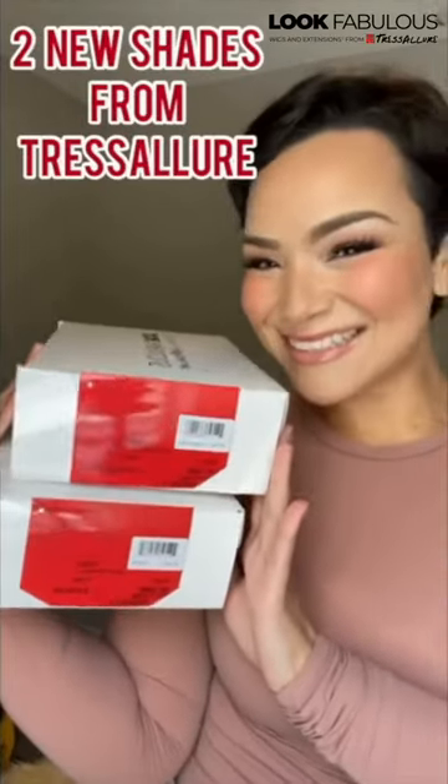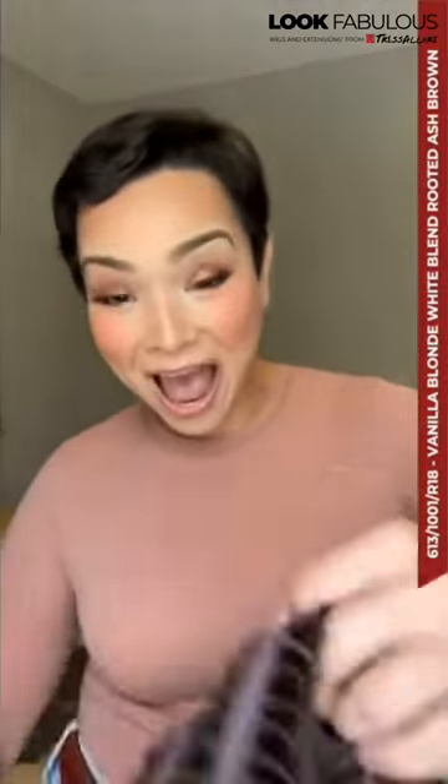Today is so exciting! I have two brand new shades that Tressa Lord just released and I'm so excited to show you guys. It was so hard not to take a peek, but these are my true reactions. I did not know what color they were going to be.